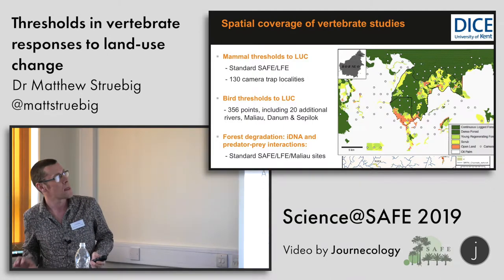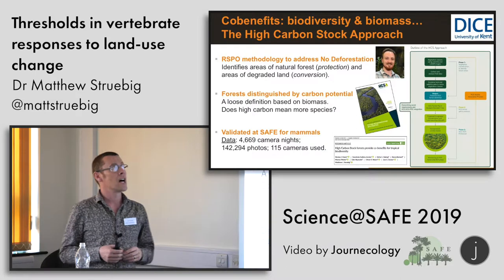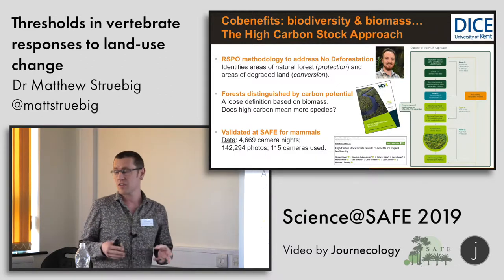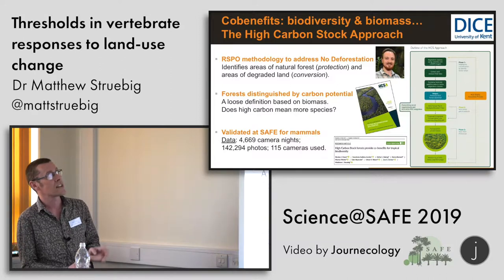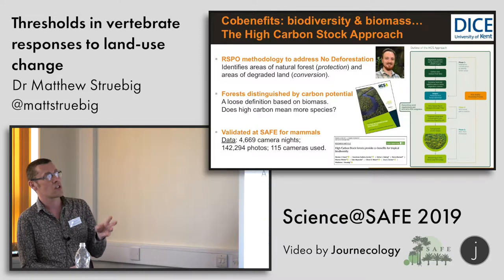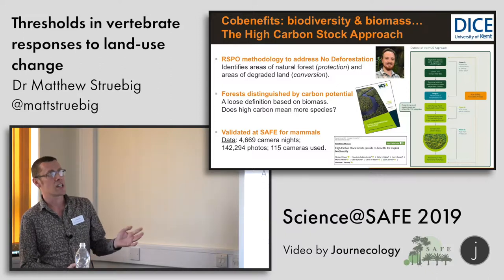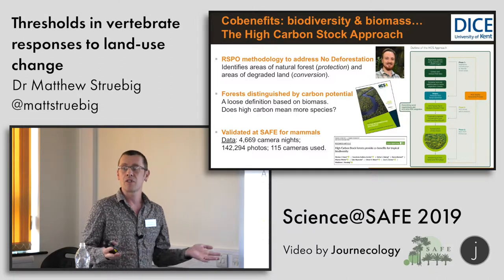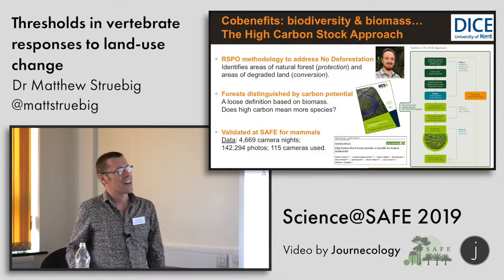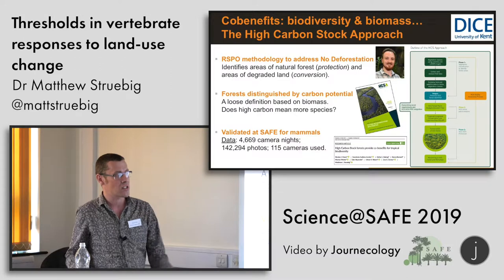I'm going to focus on the threshold work. The context for the Lombok proposal is looking at co-benefits, specifically between forest biomass carbon and biodiversity, and whether one can predict the other. At the onset of the programme, the High Carbon Stock approach was gaining traction in oil palm certification. This methodology addresses zero-deforestation pledges and is now embedded within the RSPO framework. Essentially, you map and stratify land within an oil palm estate according to different carbon strata, and it's assumed that areas of denser carbon represent high levels of biodiversity. We were seeking to validate that approach.